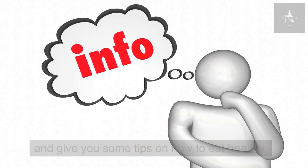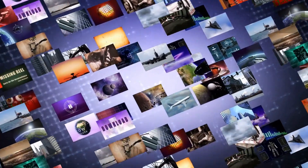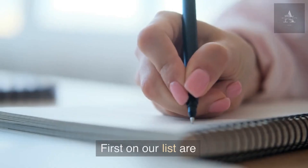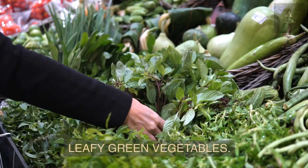In this video we'll talk about the best foods for lowering high blood pressure and give you some tips on how to eat healthy. But before we get into the video, please consider subscribing to the channel if you have not done so. First on our list are leafy green vegetables.